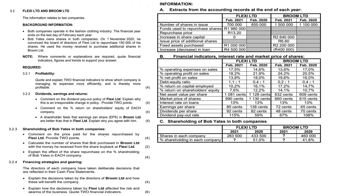Next: the shareholding of Bob Yates in both companies. Comment on the price paid for the shares repurchased by Flexi Limited — provide two points and quote figures. We're comparing the repurchase price of $1.320 to the market price of $0.990 or $1.130, and also comparing $1.320 to the NAV of $1.081 and $1.128. He made them pay a lot more for his shares — $1.320, when both the net asset value and market price are much lower. He abused his status to enrich himself, and the market price shows a decreasing trend with no demand for shares.